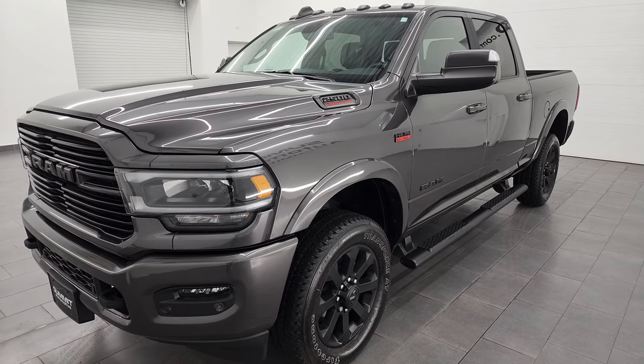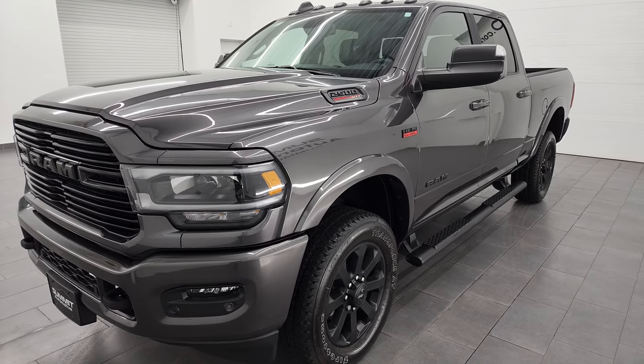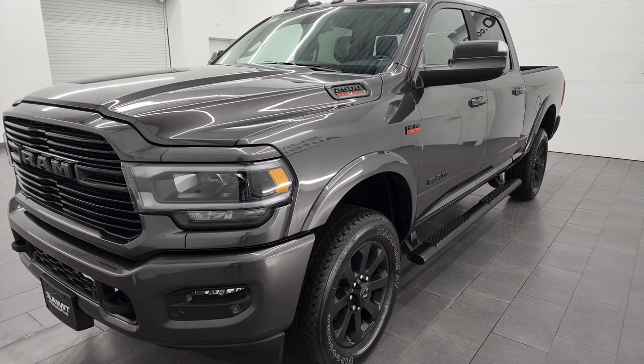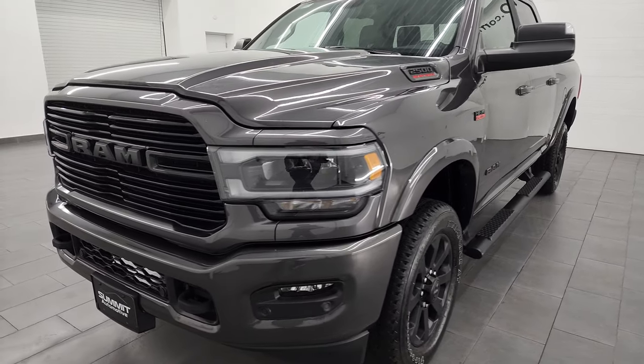This 2022 has been fully safetied and inspected by our service shop. It has a fresh oil and filter change, all the fluids have been checked and topped off, and this truck is 100% ready to go.